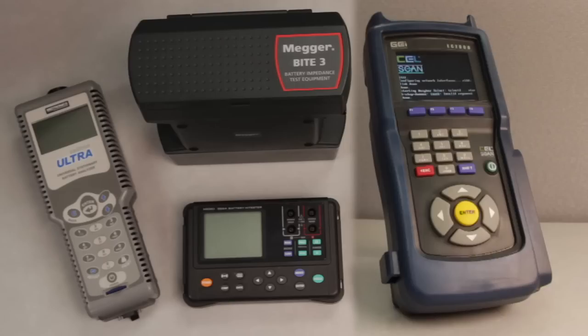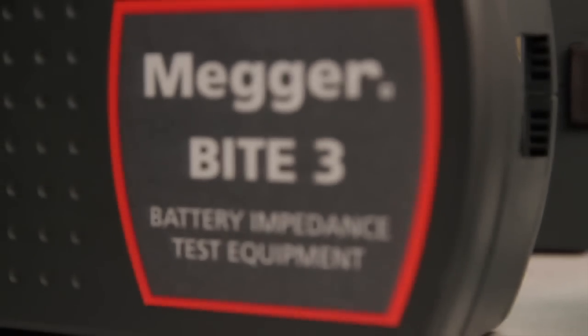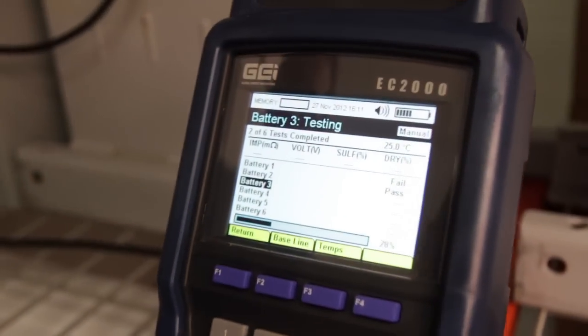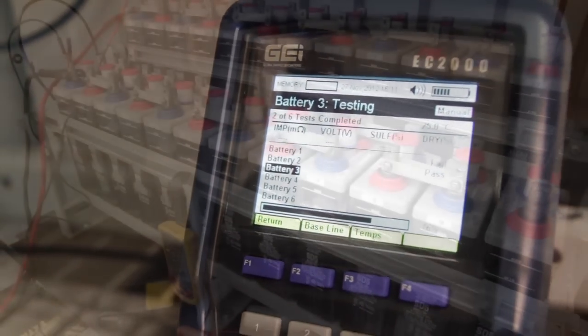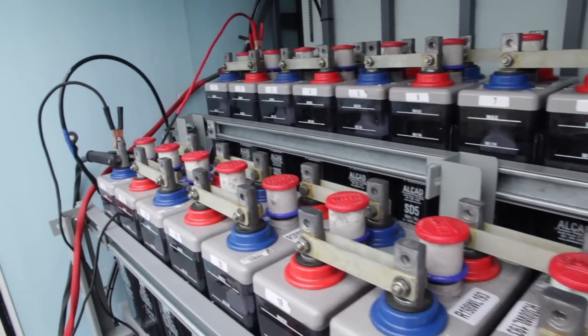The Hioki, Midtronics, Megger, and Global Energy Innovations testers all use AC excitation signals to measure ohmic characteristics of the battery. In this case, the ratio of the voltage and current amplitudes is known as the battery impedance. Like resistance, the magnitude of impedance is measured in ohms, and some battery testers measure only this value. In addition, at certain frequencies there can be a phase difference, measured in degrees, between the current and voltage. Hence, unlike resistance, impedance actually consists of two parameters. Sometimes it is convenient to quantify the impedance in terms of its real (resistive) and imaginary (capacitative and inductive) components.